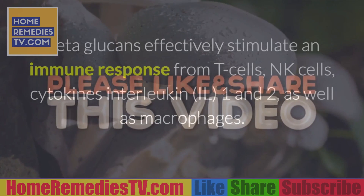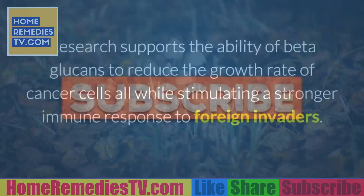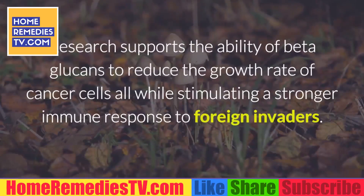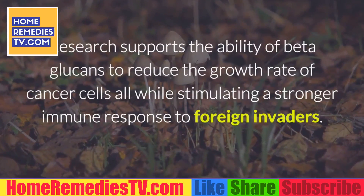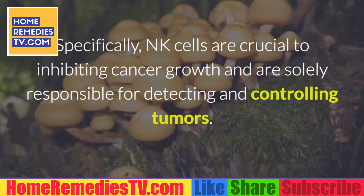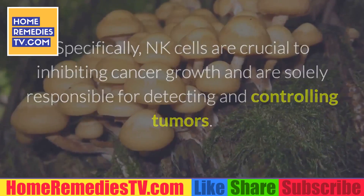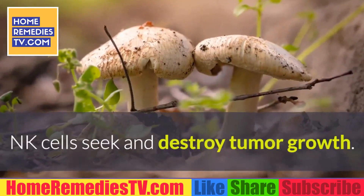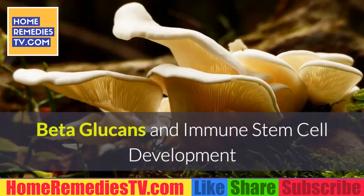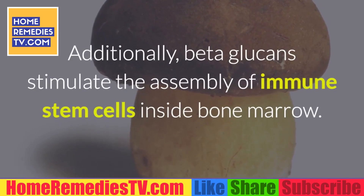Beta-glucans effectively stimulate an immune response from T-cells, NK cells, cytokines interleukin-1 and interleukin-2, as well as macrophages. Research supports the ability of beta-glucans to reduce the growth rate of cancer cells, all while stimulating a stronger immune response to foreign invaders. Specifically, NK cells are crucial to inhibiting cancer growth and are solely responsible for detecting and controlling tumors. NK cells seek and destroy tumor growth.